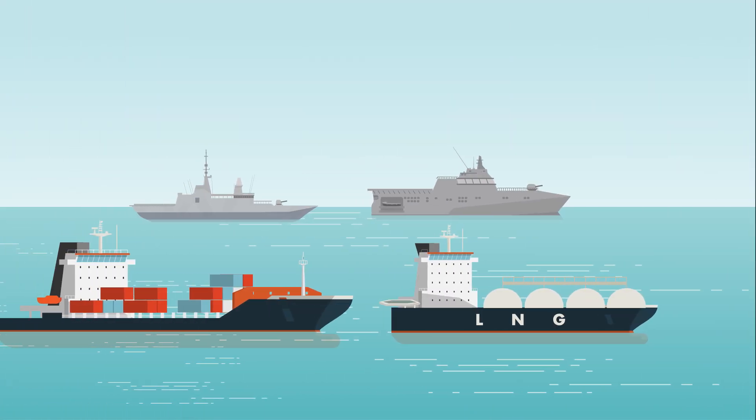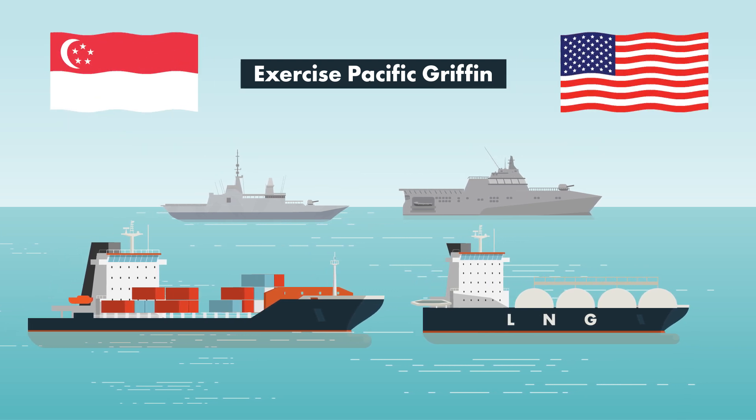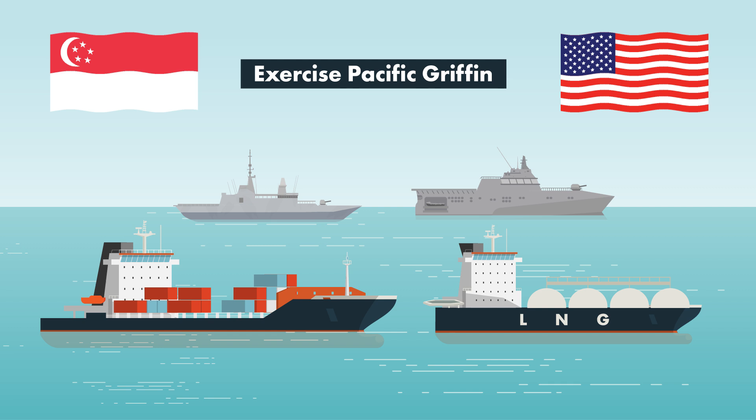This operation is one of many missions in Exercise Pacific Griffin, a naval bilateral exercise with the United States Navy, one of the RSN's important partners.